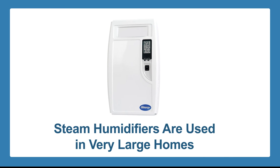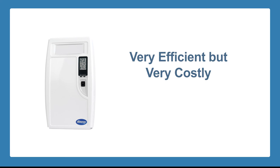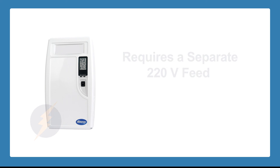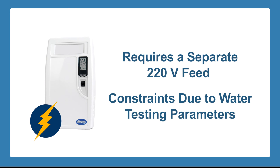The fourth type is a steam humidifier, which is typically used in very large homes. This type of unit can be very efficient, but also very costly and is more likely to cause maintenance issues. These units require a separate 220 volt feed to the fuse panel and have constraints due to water testing parameters.